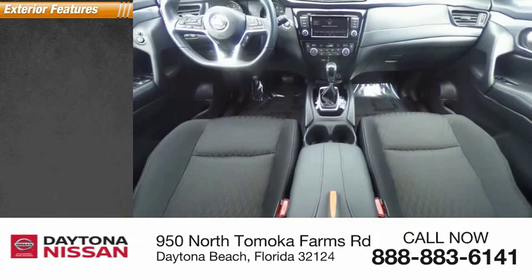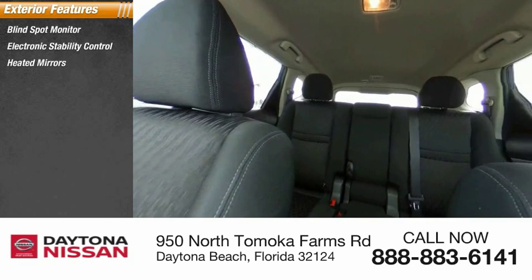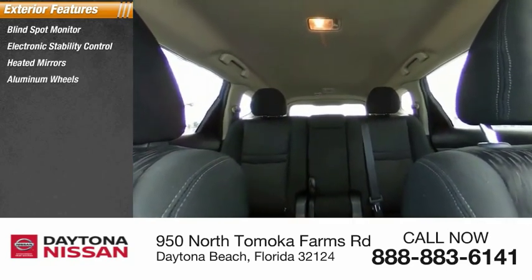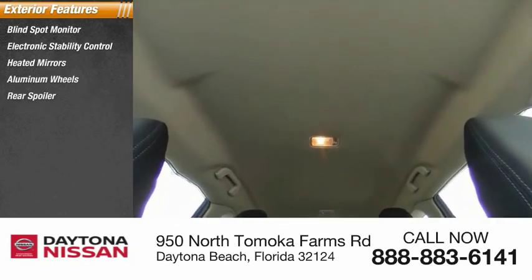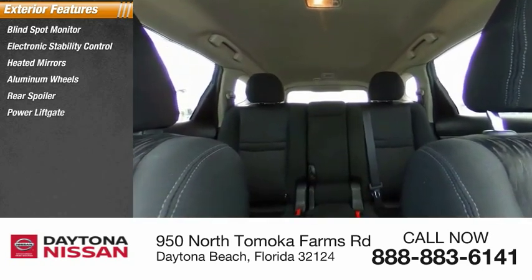Here are some of this vehicle's great options: blind spot monitor, electronic stability control, heated mirrors, aluminum wheels, rear spoiler, power lift gate, brake assist, traction control, stability control, and intermittent wipers.